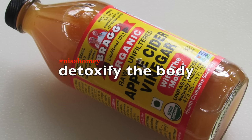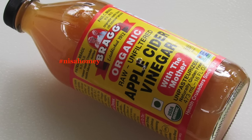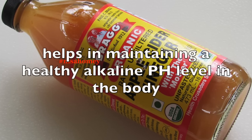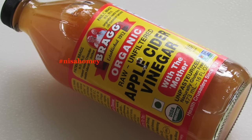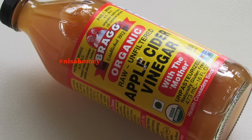ACV detoxifies the body, so coupled with a healthy lifestyle, apple cider vinegar will help in weight loss. ACV helps in maintaining a healthy alkaline pH level to prevent inflammatory processes in the body. The fact that ACV alkalizes the body could play a major role in its healing properties. Now, some points should be noted when using apple cider vinegar.